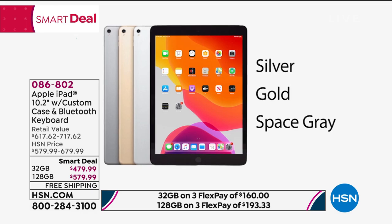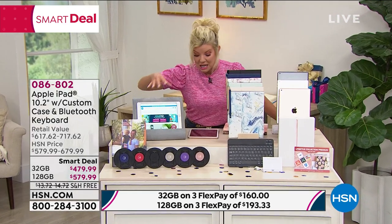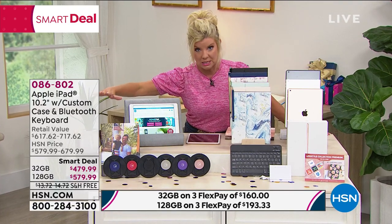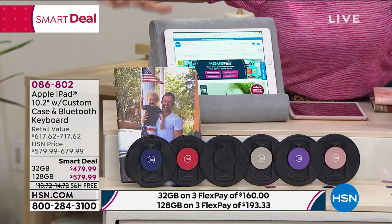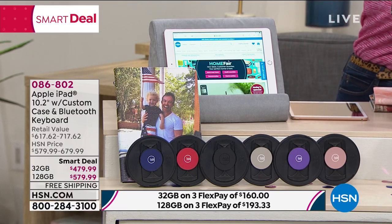my goodness — you're getting the case, it's a custom fit case, we'll talk about that. You're actually getting the keyboard. You are getting so many bonuses at this one-time, limited opportunity price of either $479.99 or $579.99.